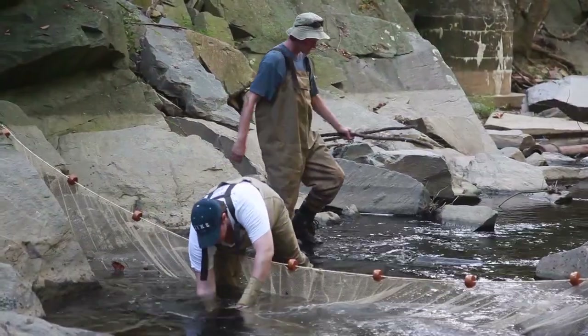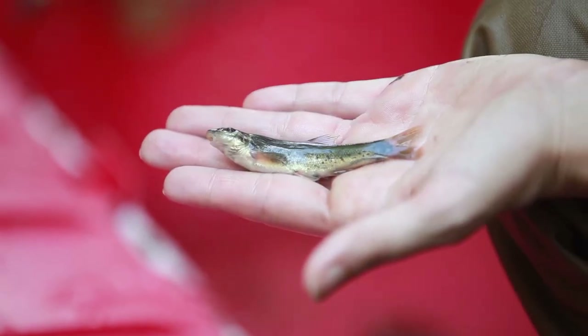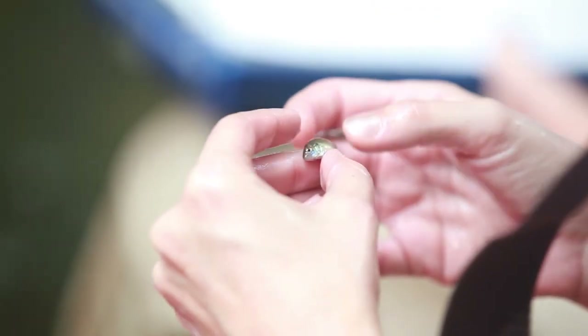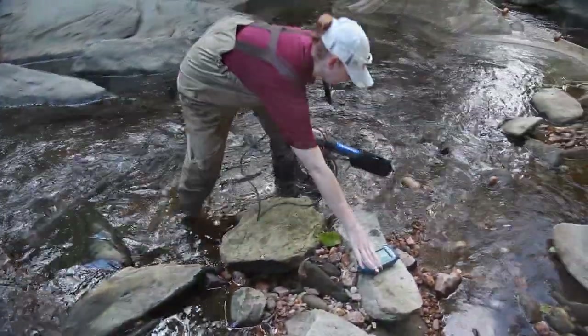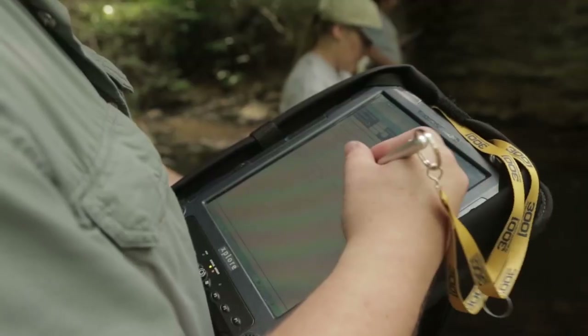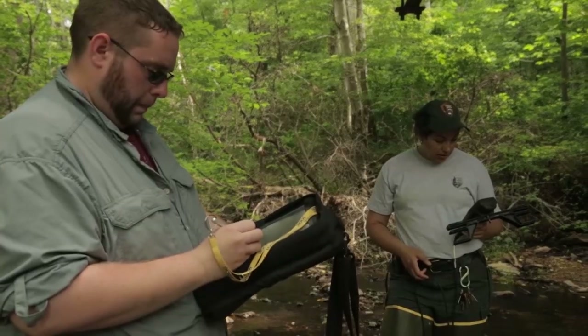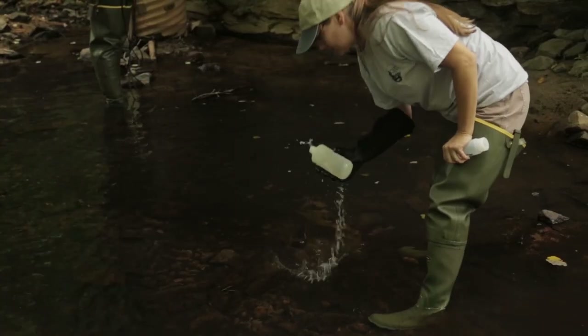Fish are a nice way to check the water quality because they are constantly exposed to the environment that they're in. Once we collect all of the fish, we count them, weigh them, and identify them to species. This then goes into a computer program and gives us a sense of how healthy the stream is. Most of what we're doing is trying to capture good continuous baseline data to ensure that the streams are meeting the parameters for what is considered healthy waters.